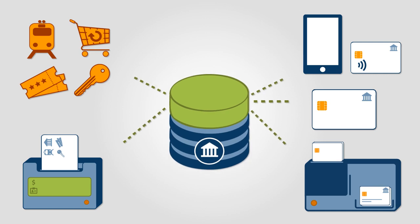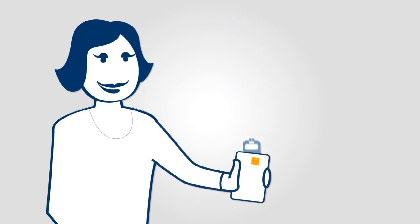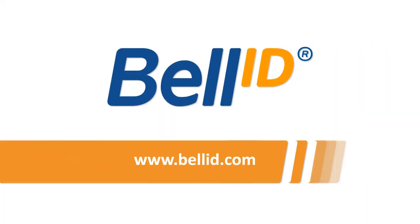Make your business future-proof with BellID EMV Token Manager, giving you the competitive edge to exceed customer expectations today and tomorrow. Visit our website for more information.